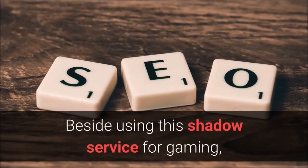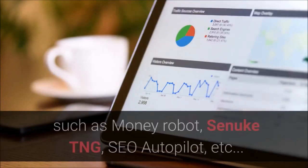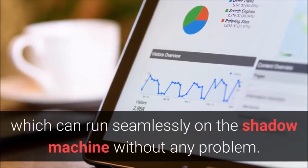Besides using this Shadow service for gaming, it can be used as a powerful machine for SEO tools, such as Money Robot, SCNuke TNG, SEO Autopilot, etc., which can run seamlessly on the Shadow machine without any problem.